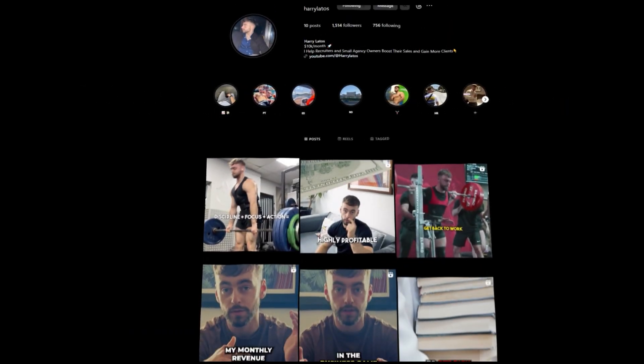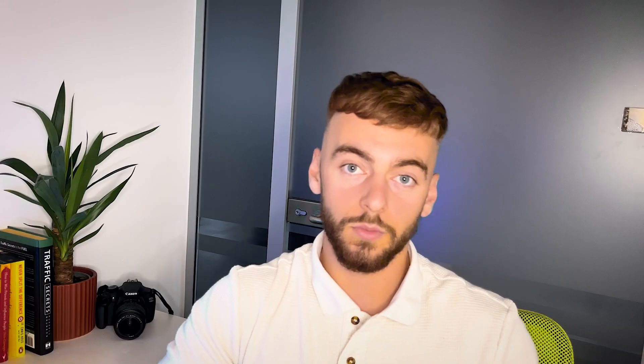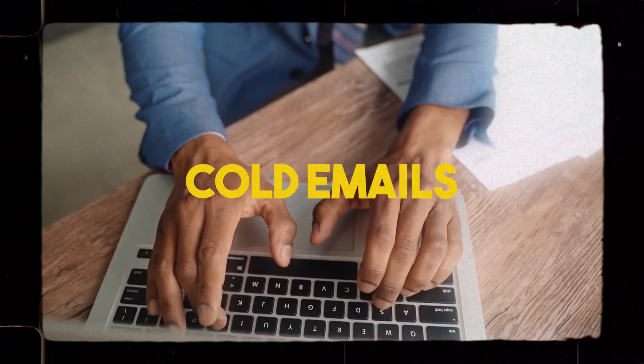Before we get into the nitty-gritty and all the tools, there's something we need to talk about. Unless you have a name for yourself in the space and you are clearly a bit of an authority figure, or unless you have $5,000 a month to spend on advertising, the only real way you're going to be able to get more clients quickly is by outbound prospecting — the classic cold calls, cold emails, cold messaging. This is actually the most time-effective and cost-effective way to get clients through the door.